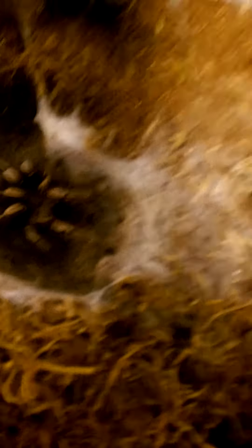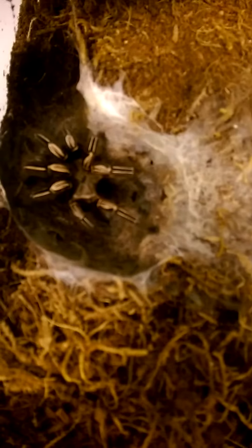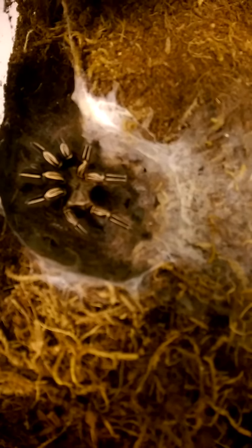Coming up next is an amazing little girl I rescued — Sweetheart, my E. murinus, who just ran away and hid. Ephebopus murinus is the skeleton tarantula and she's a pretty little girl. She's a sweetheart.